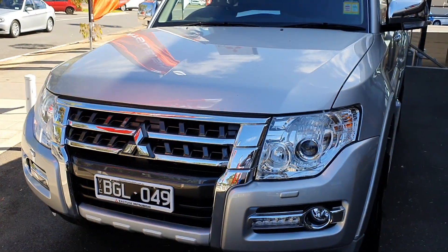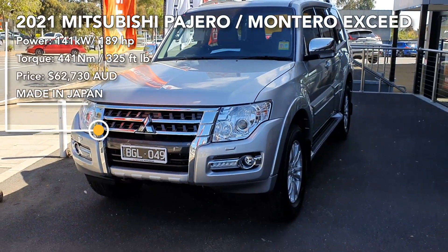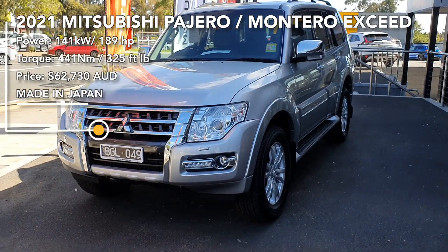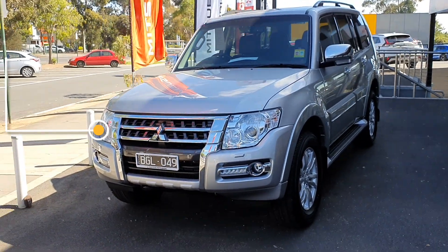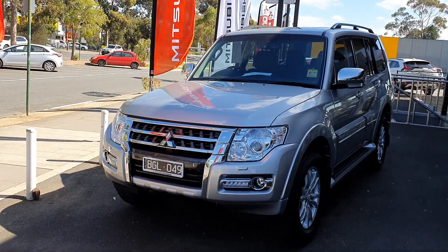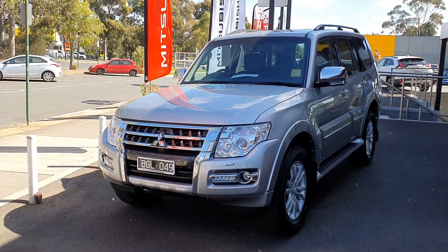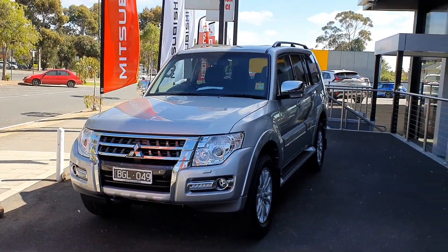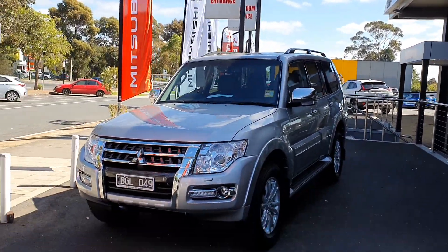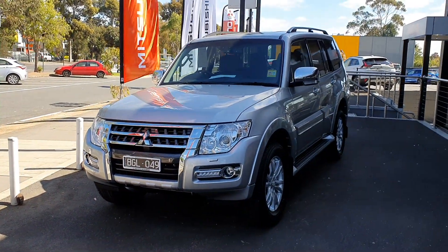That's the full walk around of the 2021 Mitsubishi Pajero, also known as the Montero. This will probably be one of the last years they make this car — it is showing its age — but it'll be exciting to see a new one. If you're interested in this car, check out Eastside Mitsubishi, which is where this car is. Feel free to like and subscribe. Thanks for watching and I'll see you in the next one — take care!